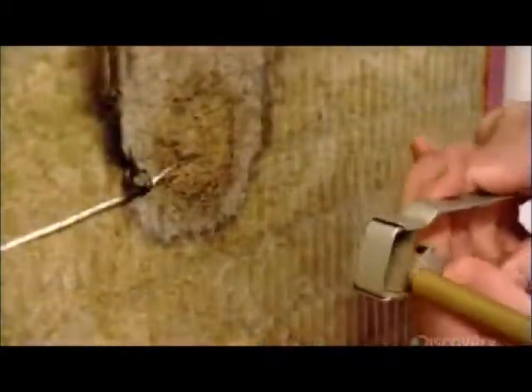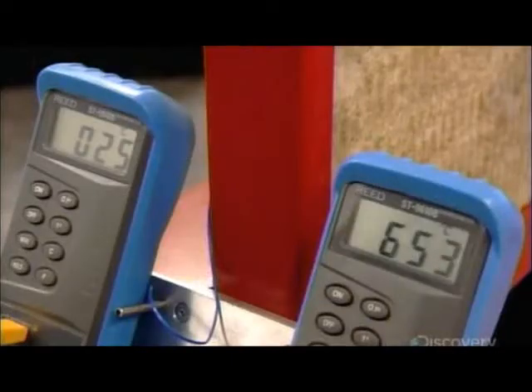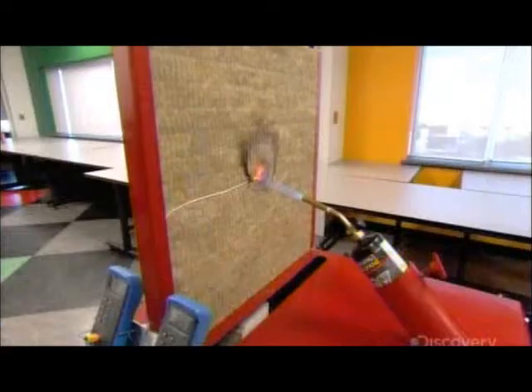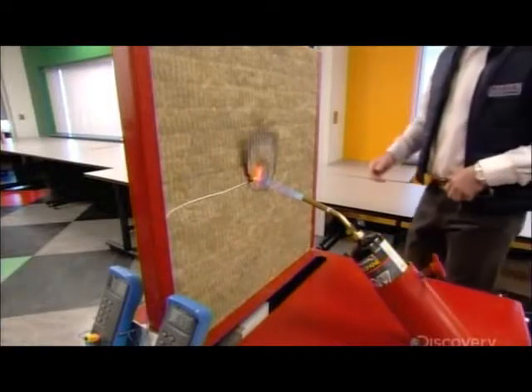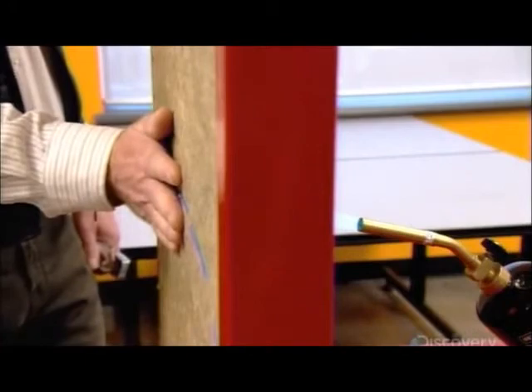In this routine test, a worker torches the wool, and it doesn't catch fire. Stone wool can withstand temperatures of almost 1200 degrees Celsius, due to its natural properties. It's even cool to the touch on the other side.